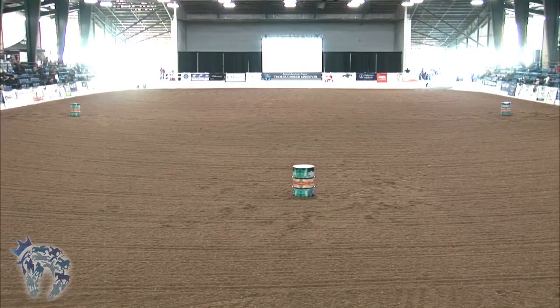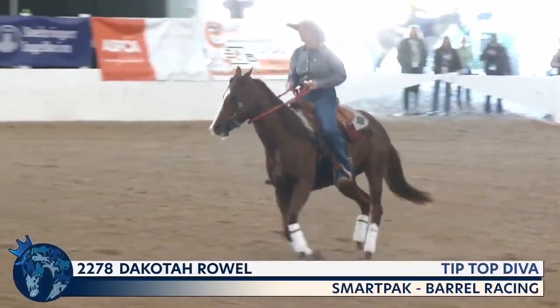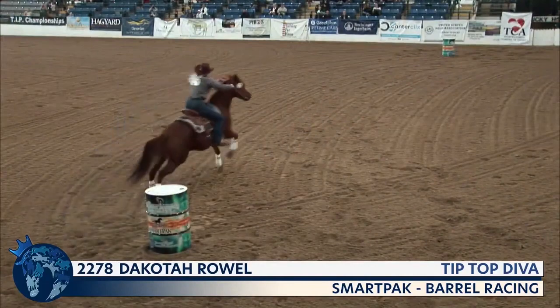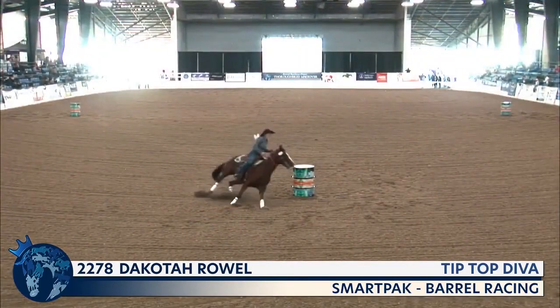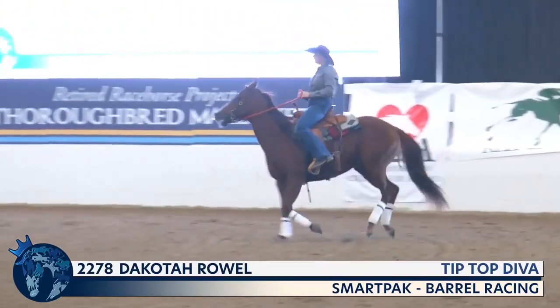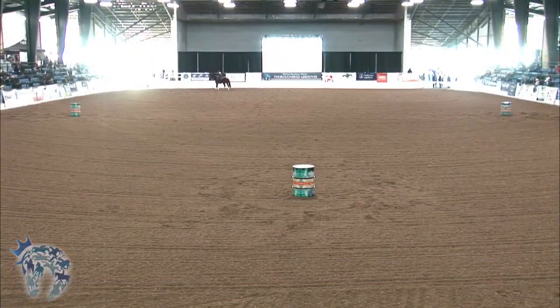They were in second place in the discipline coming into the finals, and that strong run will put the pressure on the final horse and rider to go. Number 2278, Tip Top Diva, ridden by Dakota Rowell from Pennsylvania — a six-year-old chestnut mare that had three starts on the track in 2020 at Charleston in West Virginia. That was a great first barrel. Good second one too — the first and second were within a second of each other, so this is important. 18.200 seconds. This pair had a very strong flat pattern in the prelims, followed it up with two good timed runs around the barrels, and now finishes with an 18.200 added to their score.